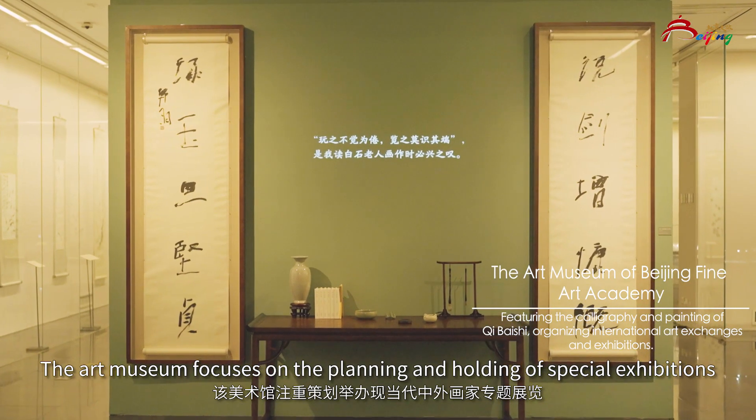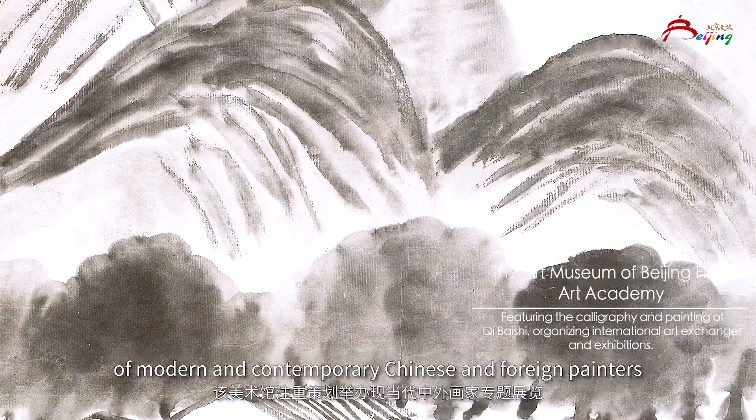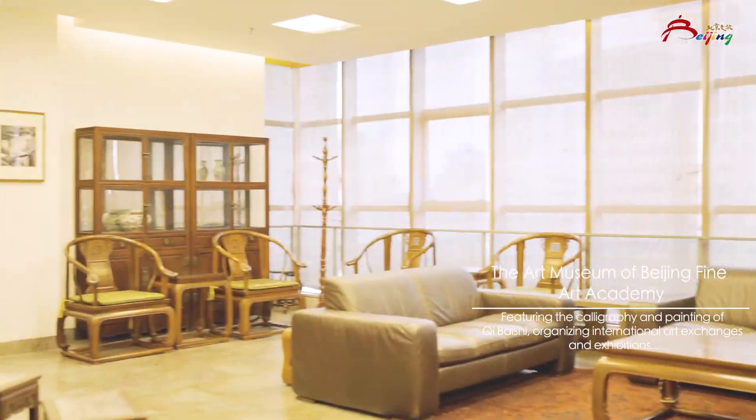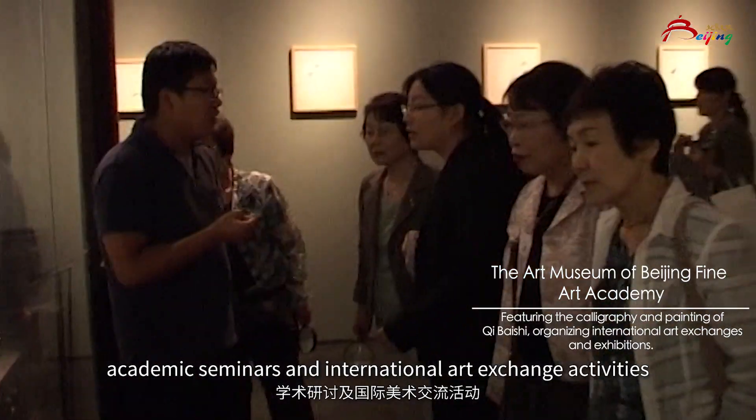The Art Museum focuses on the planning and holding of special exhibitions of modern and contemporary Chinese and foreign painters, academic seminars, and international art exchange activities.